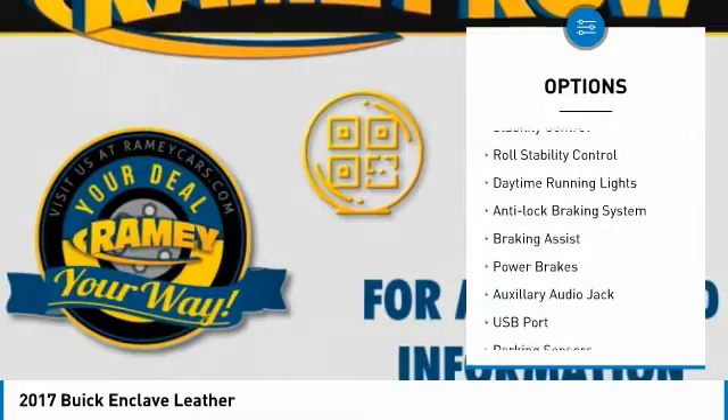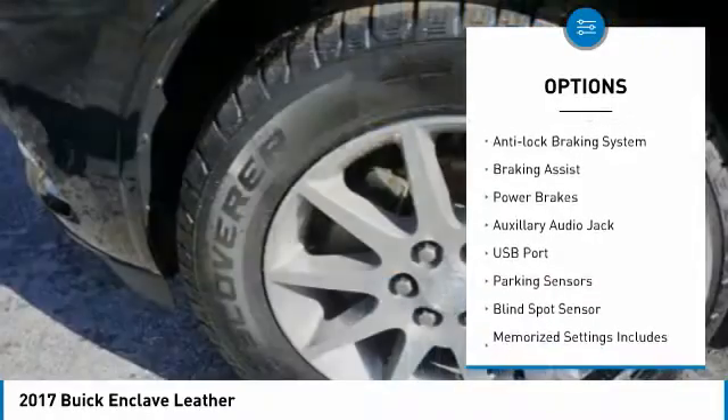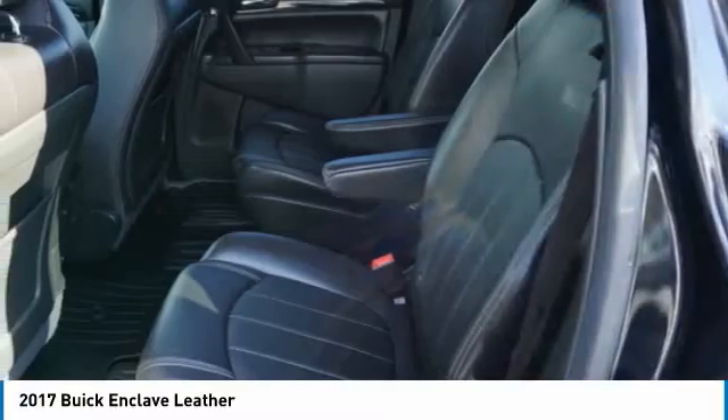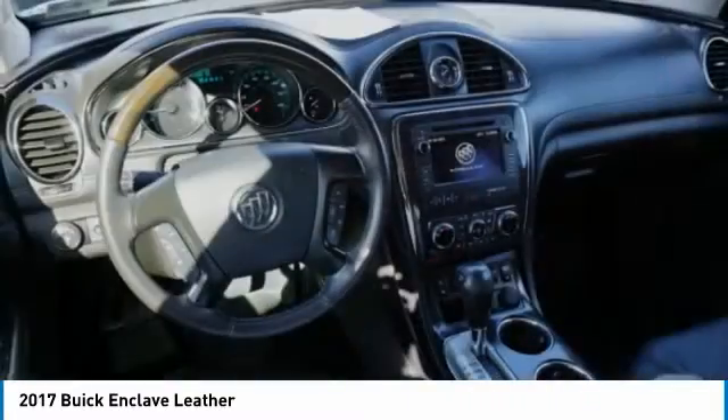remote engine start, traction control, stability control, roll stability control, daytime running lights, anti-lock braking system, braking assist, power brakes.